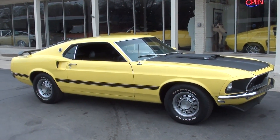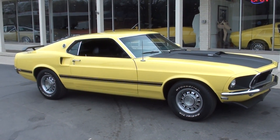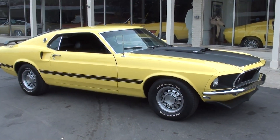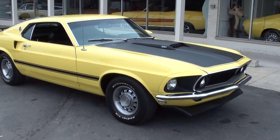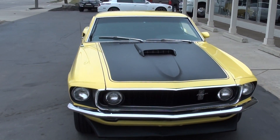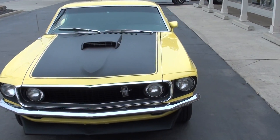Hi everyone and welcome to Southern Motors, Michigan's leading muscle and classic car dealer since 1978. Remember you can always go online and check out our updated inventory at southernmotors.com. Today we're going to take a look at a beautiful 1969 Ford Mustang Fastback.